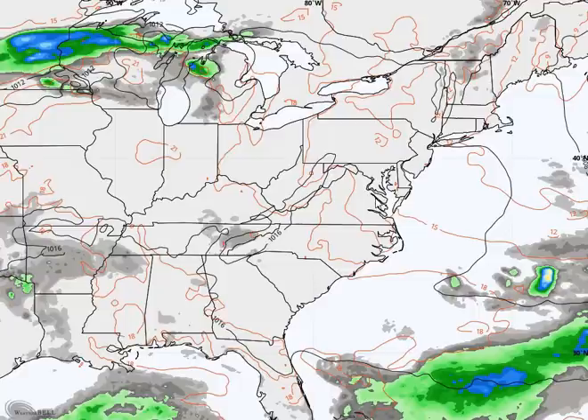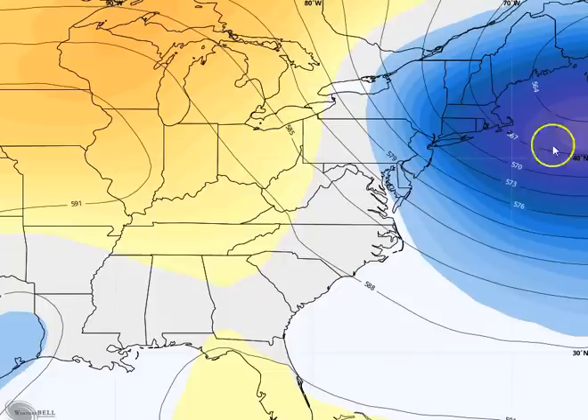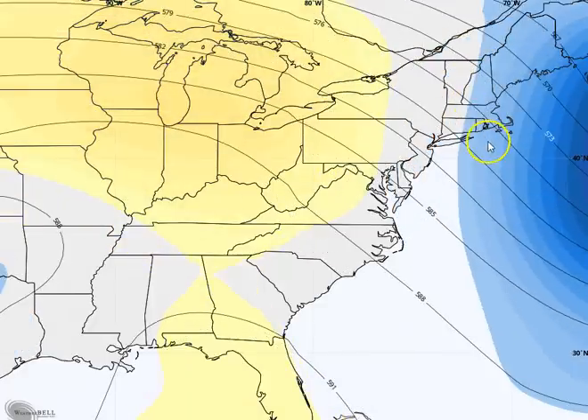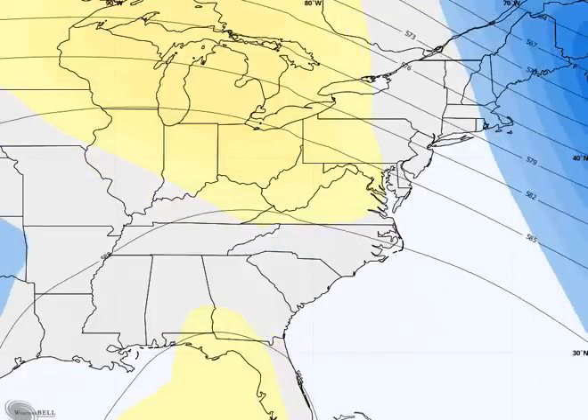It will be a refreshing day once again today, and that is because of the upper level trough that is still going to be affecting the region. You can see that a portion of that is still in place. We do have ridging that's going to come in here throughout the week. This is looking at upper level heights, and you can see the warmer colors starting to come in, indicating the ridge is coming in.